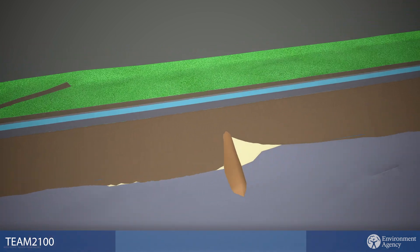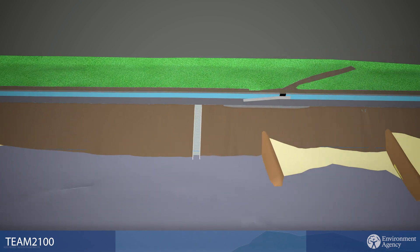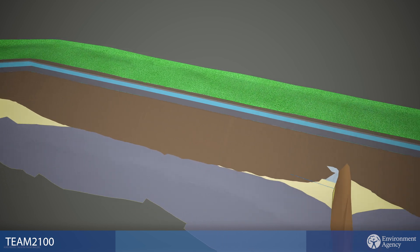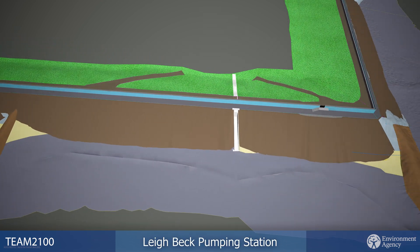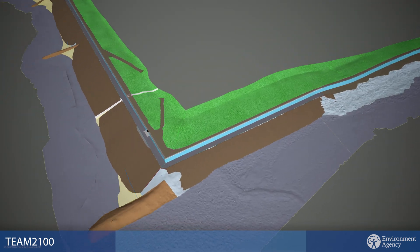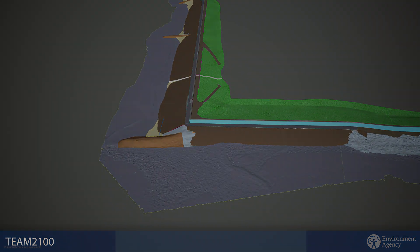Once completed, the tidal flood risk protection will be maintained for over 6,000 properties, businesses and infrastructure in Canvey Island. For more information on the project, you can visit the Environment Agency website and the Canvey Island Southern Shoreline Revetment Project page.